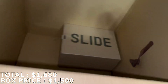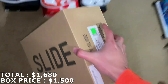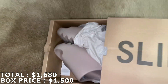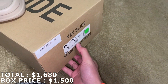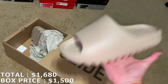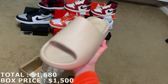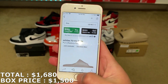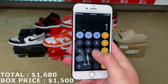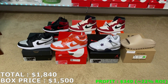One more shoe to go. Yeezy Slides, size nine. And it is this colorway — this is the Pure Yeezy Slide. I haven't gotten these in a while. This is the last shoe from this box. The Pure Yeezy Slides, size nine, they're going for $160. So with $160, everything adds up to $1,840 for this $1,500 box from BKicks.